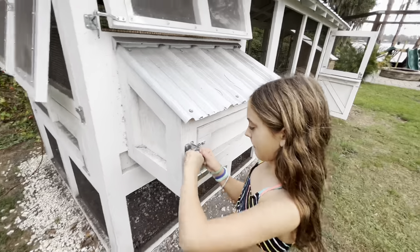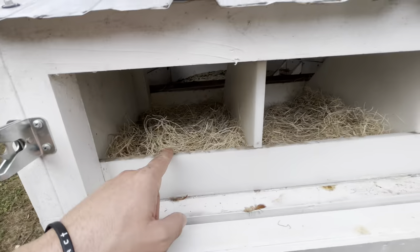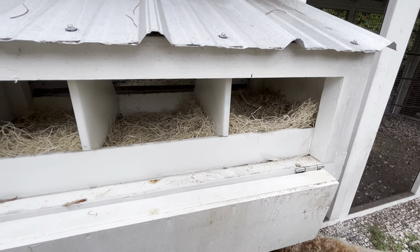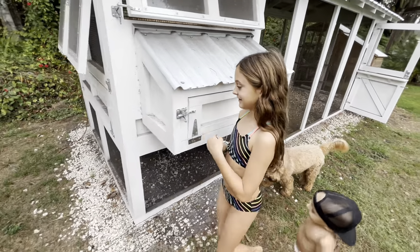We're up to eight eggs a day with ten total chickens — some days we get three. It's funny: we have three hutches, but they all use just this one. Have you ever seen an egg in the other ones? No. They all fight and wait their turn for this one — they have like a laying line.